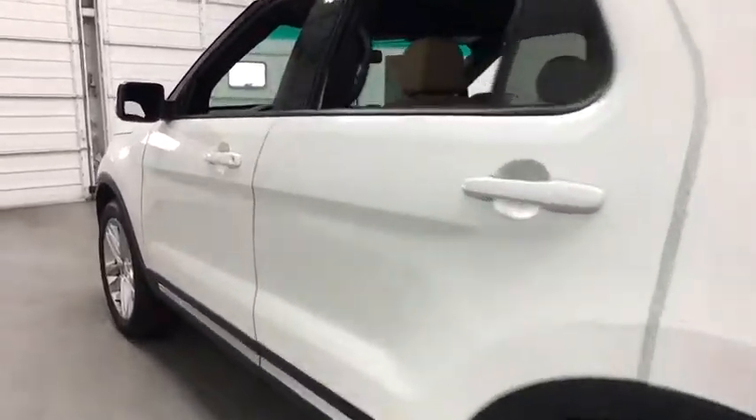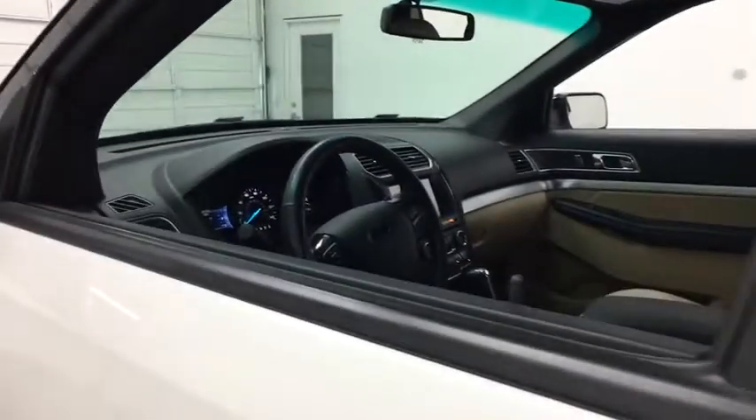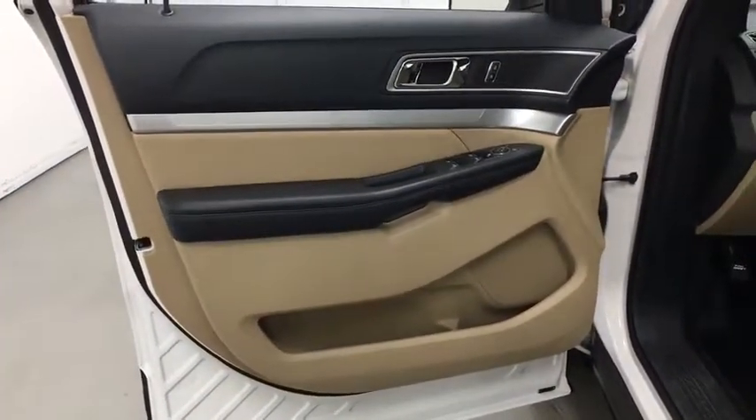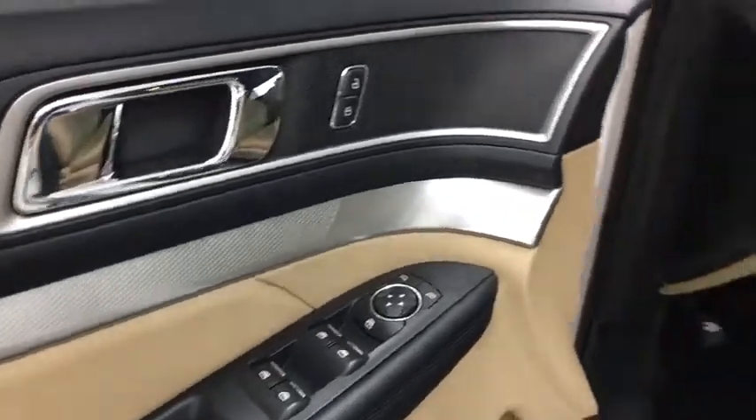Adjustable steering wheel, aluminum wheels, keyless start, four-wheel disc brakes, cruise control, four-wheel drive, floor mats, AM FM stereo radio, rear defrost.